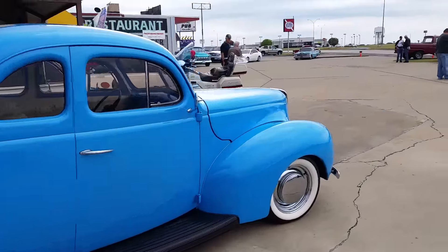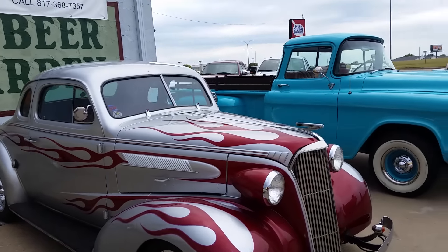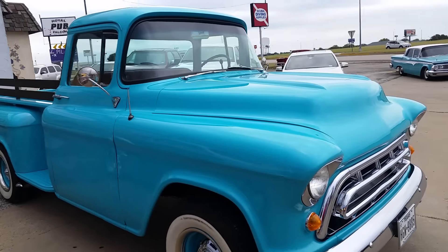This guy's had this '67 Ford truck since high school, but he enjoys driving it. He's looking to get into a '30 model.